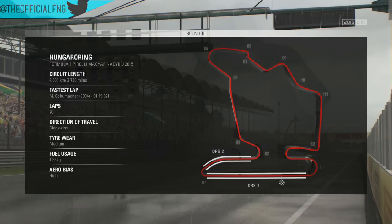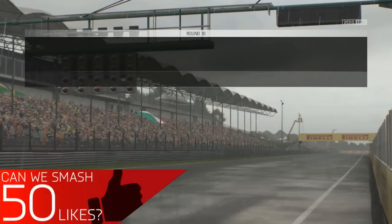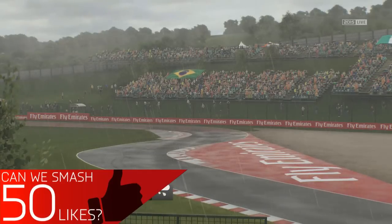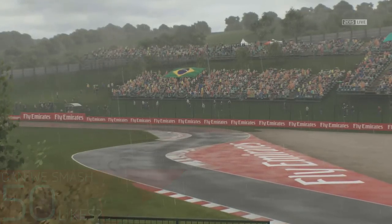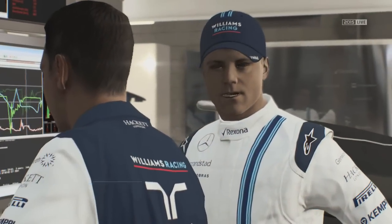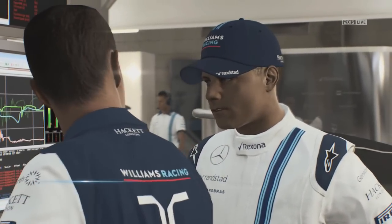This comes after our Silverstone ventures in very similar conditions. If you haven't seen that race, there'll be a link to the playlist in the description. It's been a very action-packed series since the first round in Australia. But before we get into the race and see whether it is as action-packed as its predecessors, let's have a little look at the qualifying report.